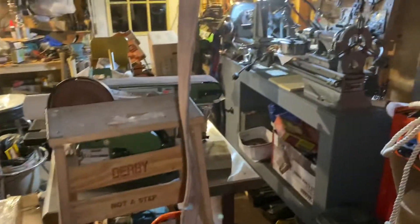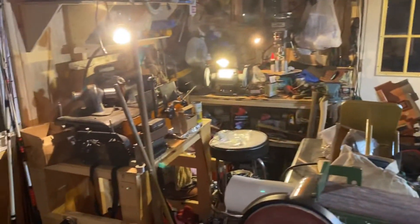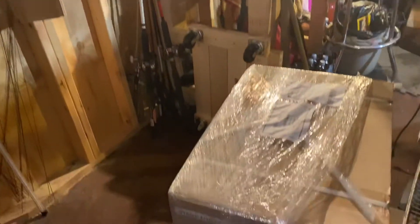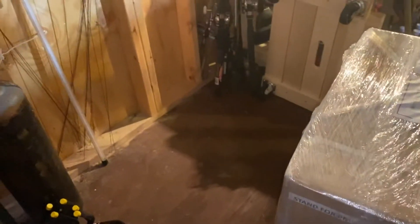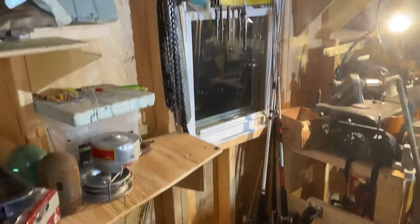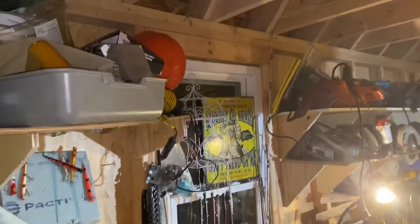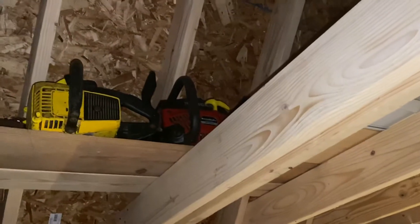As you can see, this is getting to be a very tight machine shop. This is the base right here, and it's going into this corner. Hopefully I can rig something up above here where those chainsaws are.